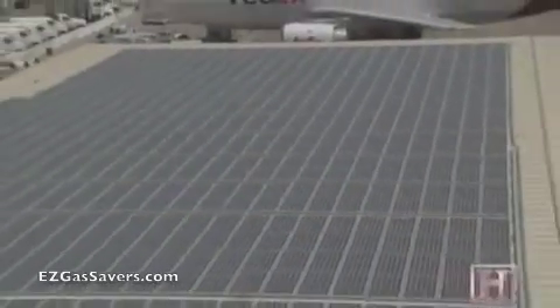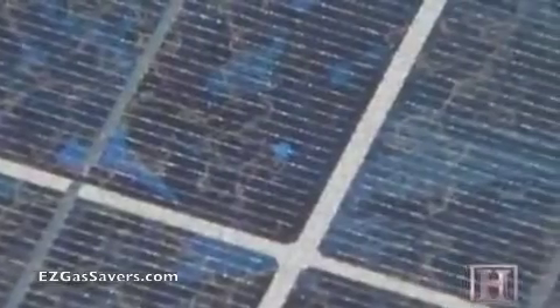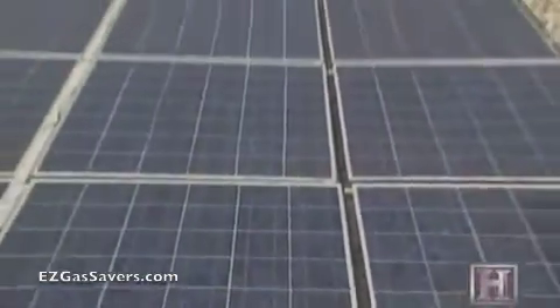What kind of environmental benefit can one rooftop bring? Over its 25-year guaranteed life, this one will offset 10,800 tons of carbon dioxide. That's the equivalent of removing 2,100 cars from the road.